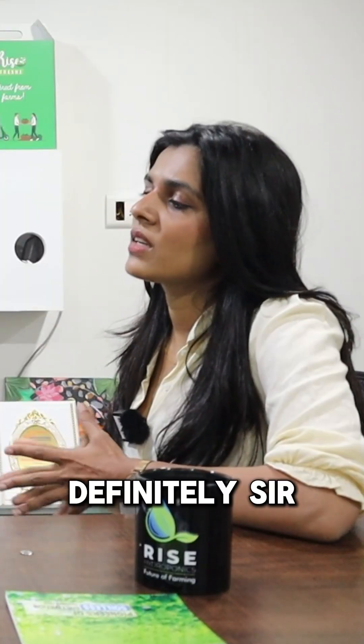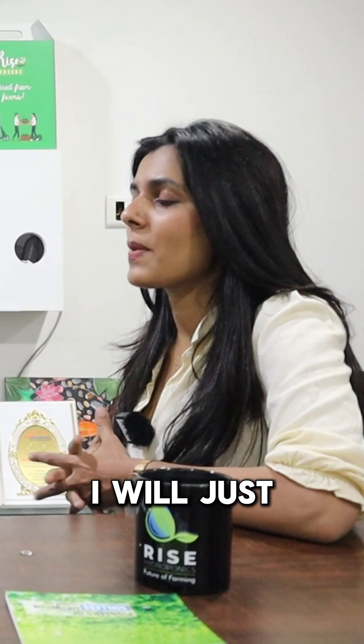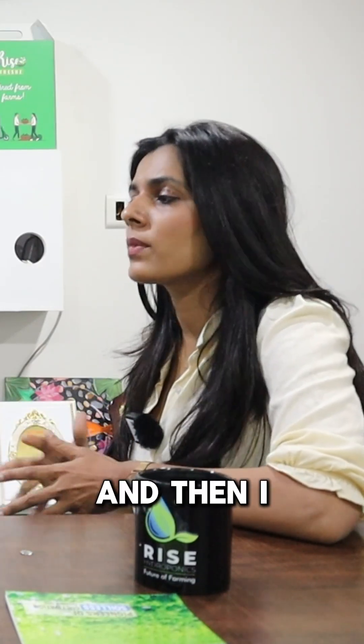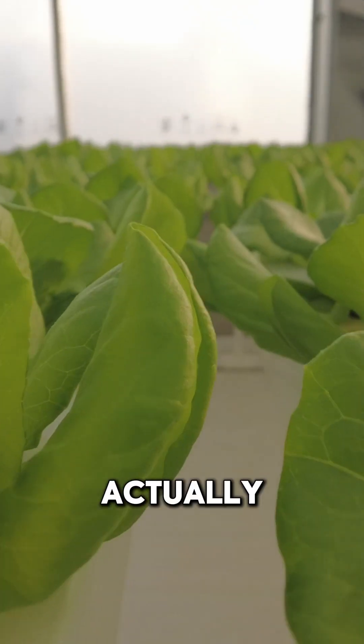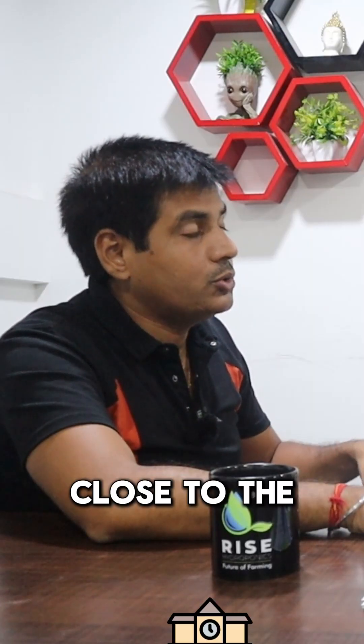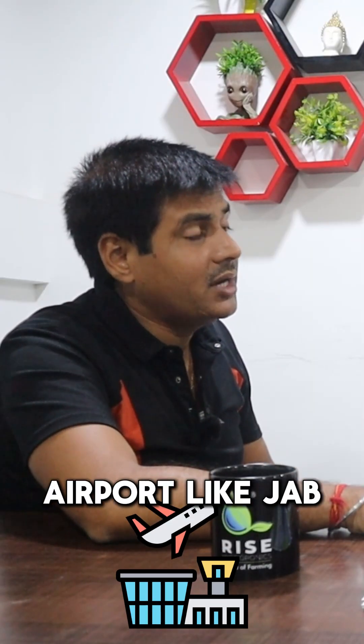I am quite confident this is going to help you out in the best possible way. Definitely, sir. So I think I will plan my visit to your farm first, understand and learn everything, and then take further decisions on it. Actually, our farm and R&D setup is in the heart of Ahmedabad, very close to the railway station as well as the airport.